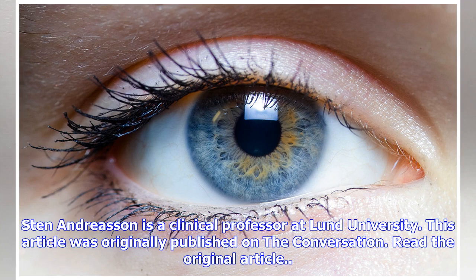Stene Andresen is a clinical professor at Lund University. This article was originally published on The Conversation.